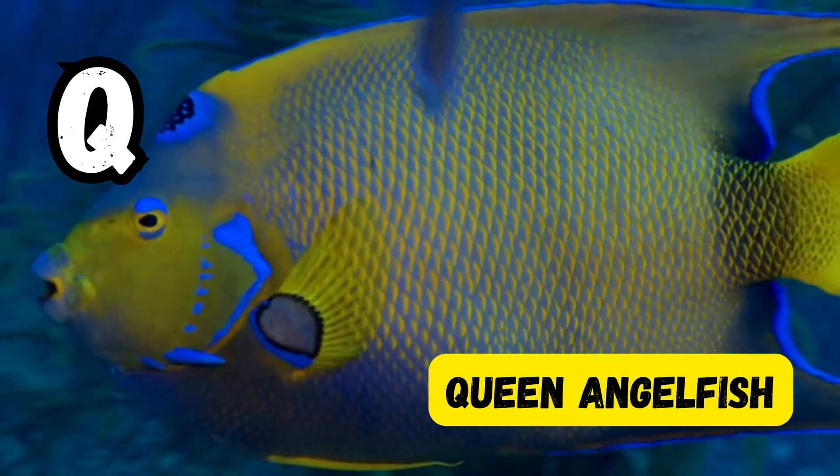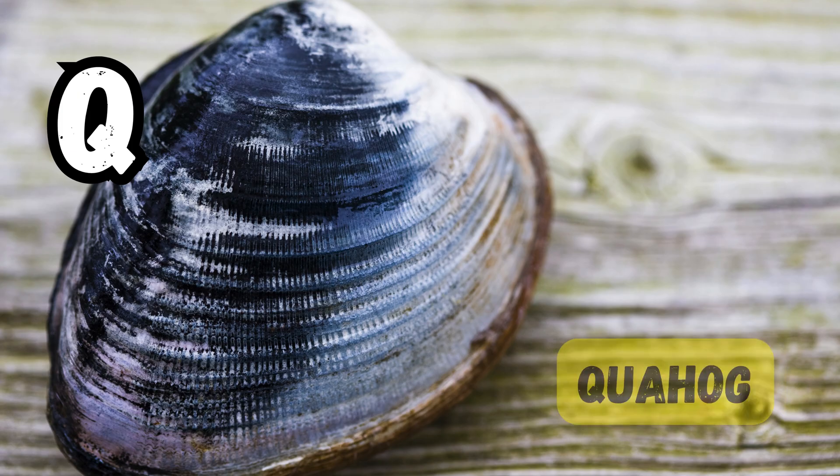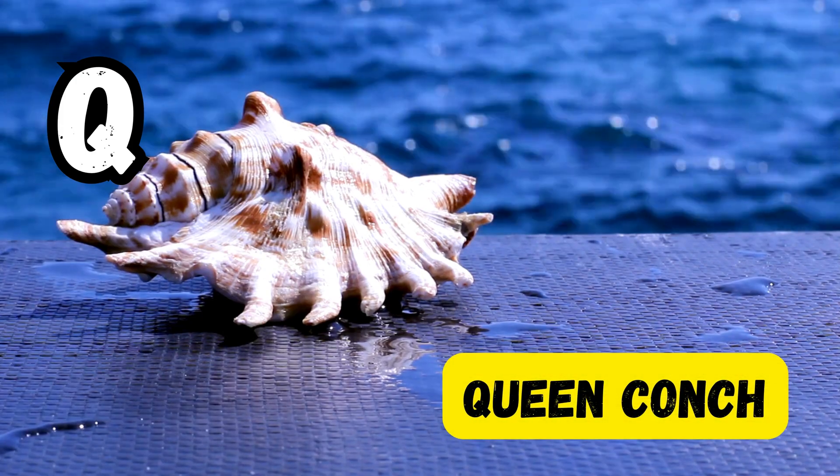Q is for queen angelfish. Q is for queen triggerfish. Q is for queen conch.